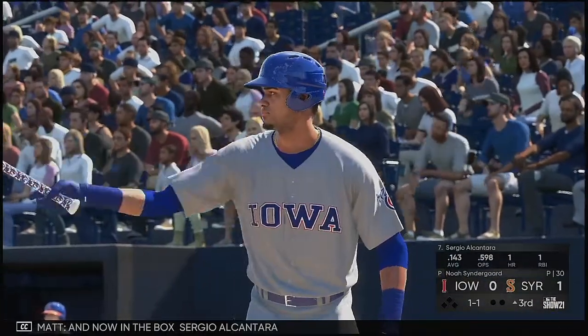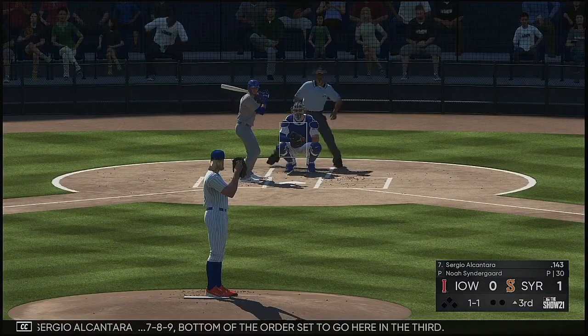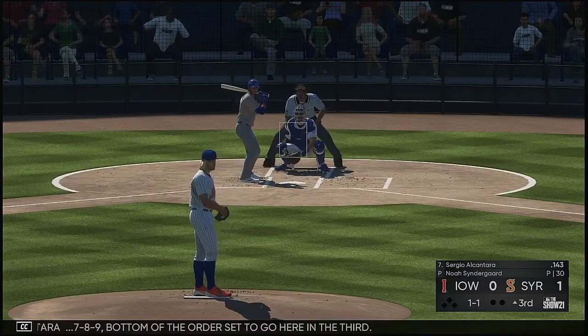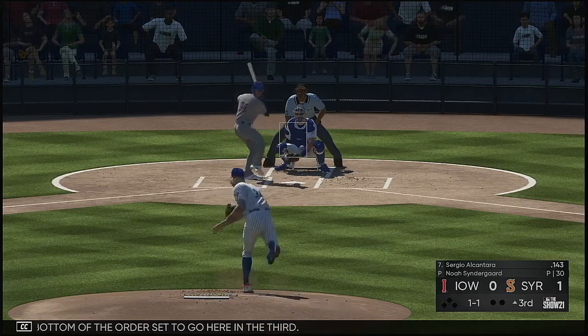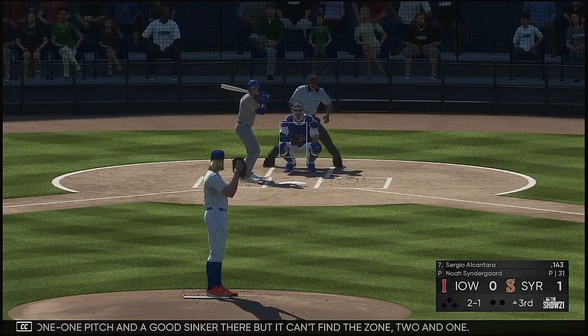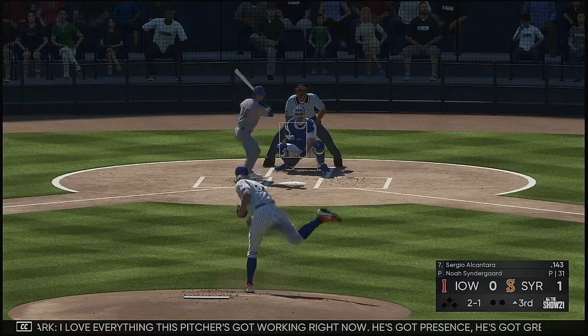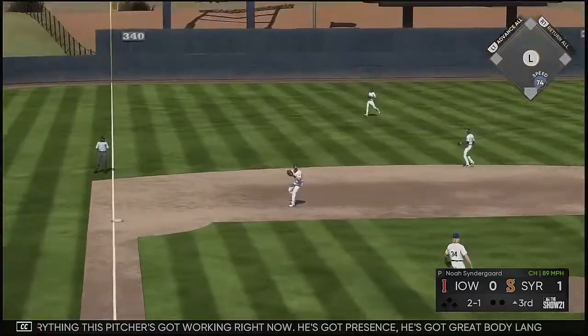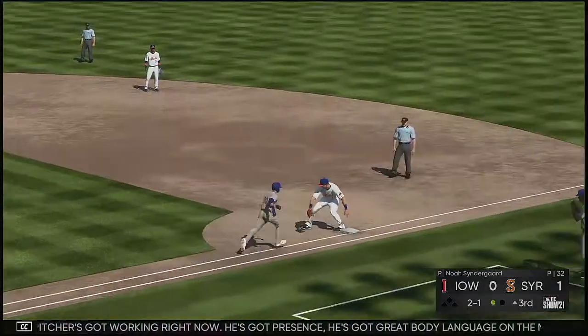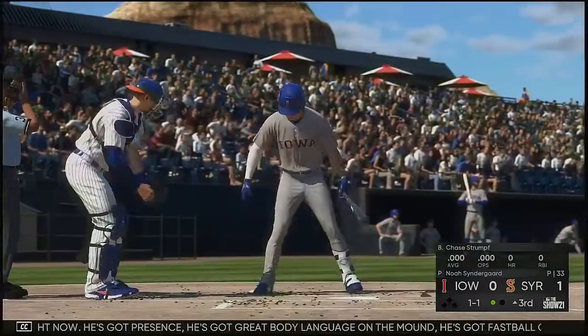Now into the box is Sergio Alcantara — 7-8-9, bottom of the order set to go here in the third. The 1-1 pitch and a good sinker there but he can't find the zone, 2-1. I love everything this pitcher's got working right now. He's got presence, great body language on the mound, fastball command, and a nice early feel for his off-speed stuff.